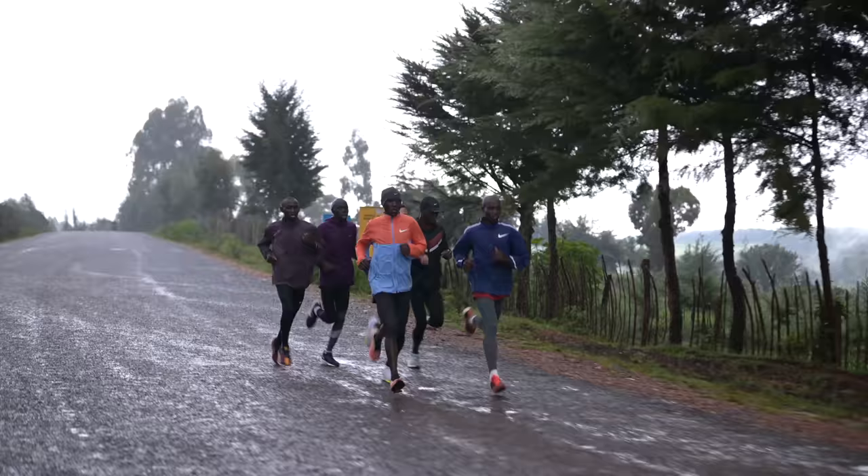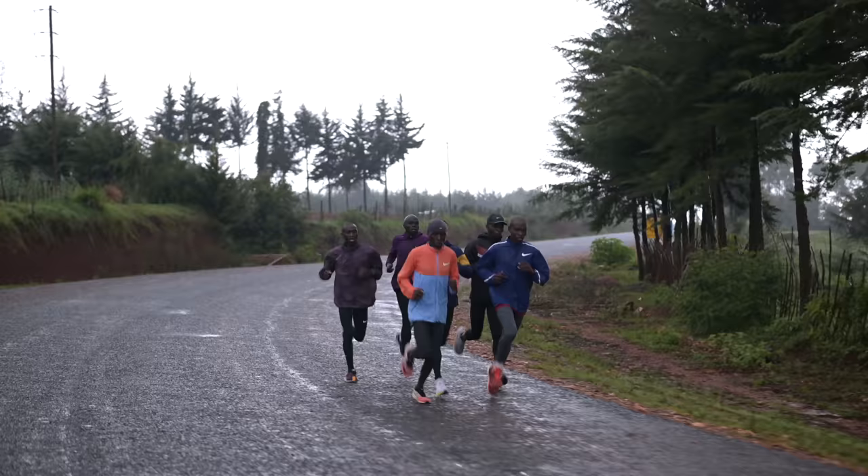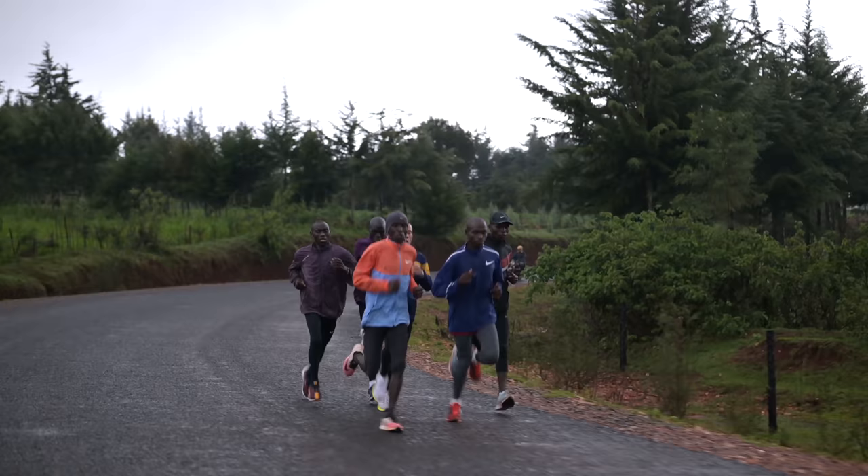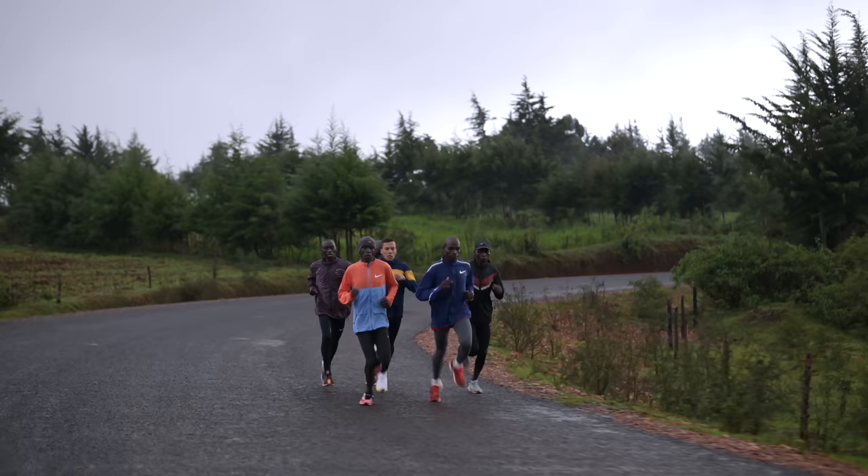In Kenya, they have two seasons: rainy season and dry season. During the rainy season, we train pretty well. There are some puddles here and there and some muddy roads, but they also have the tarmac, the asphalt road, so you can train no problem. And then in the summer it just gets very dusty — that's why you see all the runners looking brown after they finish their runs, because the dirt gets everywhere.